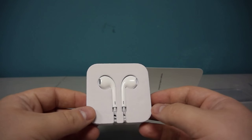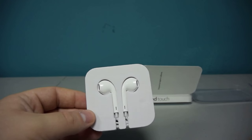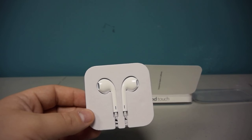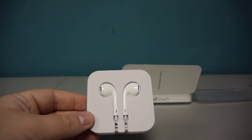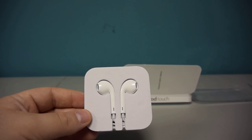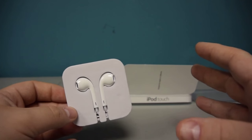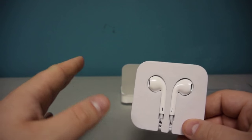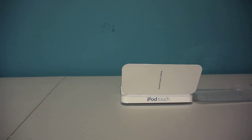Also in the box we have the classic Apple earbuds — these are actually very good headphones. I also have a really nice pair of white Beats headphones that are going to look great with the iPod. The Beats are a little big for running, but the earbuds that come in the box should be really good for exercise. So even if you have a pair of headphones you love, hold on to these — you may really like them for working out.